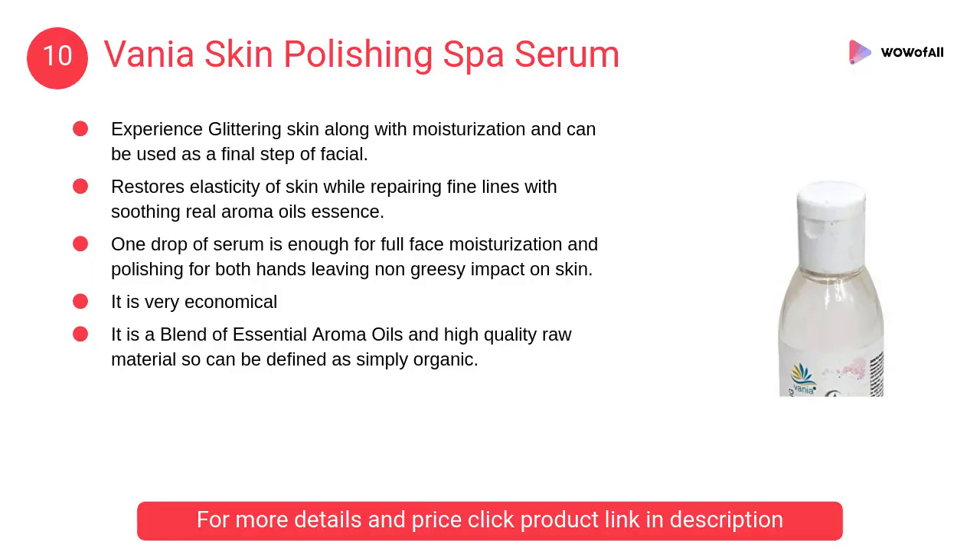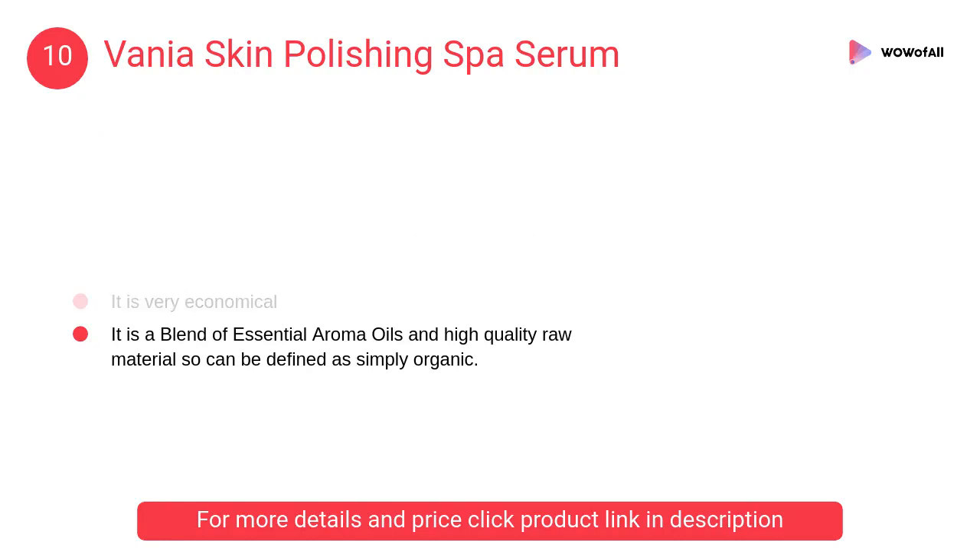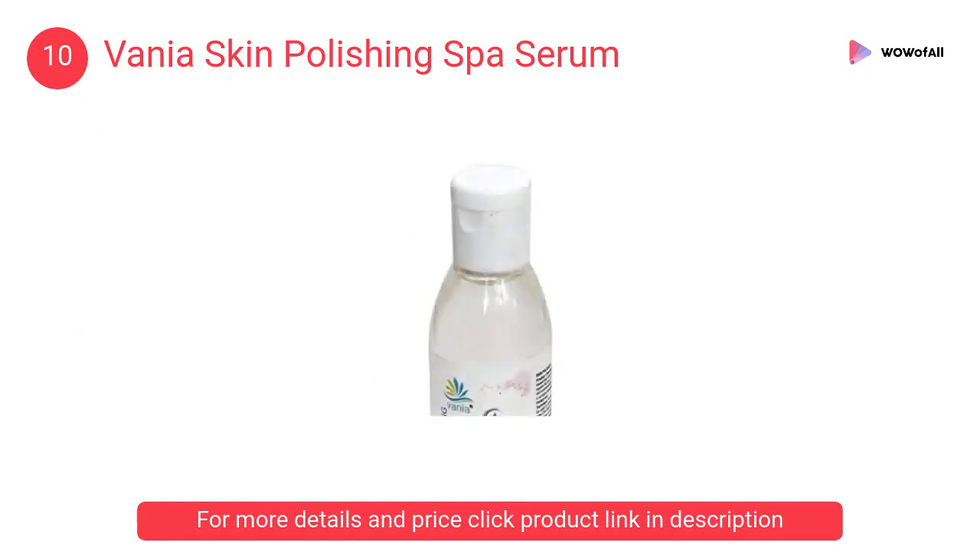At Number 10: Vanya Skin Polishing Spa Serum. It is researched with a special formula which nourishes as well as repairs skin. It imparts a wonderful long-lasting glow on your skin and removes dryness.